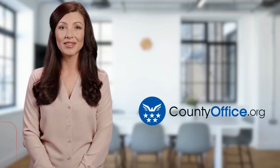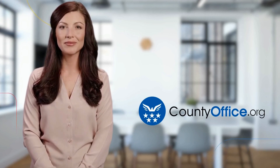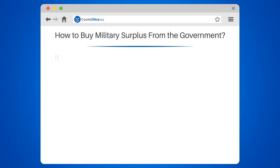Welcome to County Office, your ultimate guide to local government services and public records. How to buy military surplus from the government.